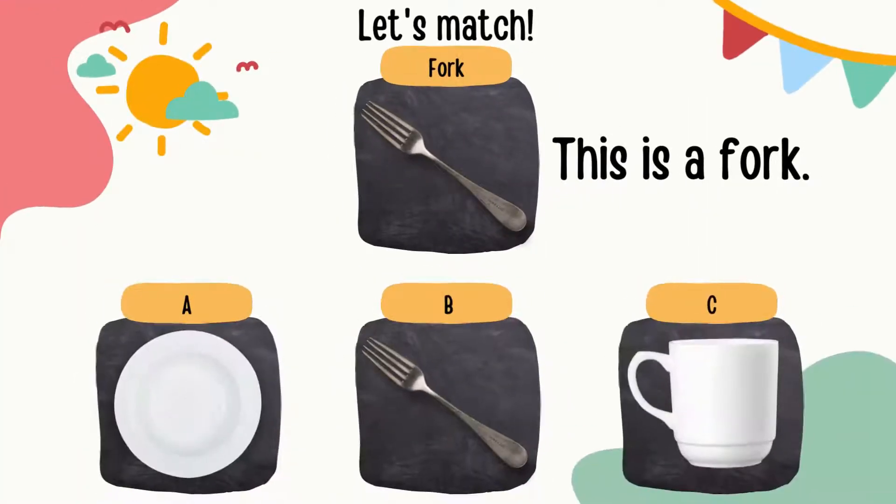This is a fork. A fork can be used to poke and cut the food. Can you match which one below is a fork? Is it A, B, or C?